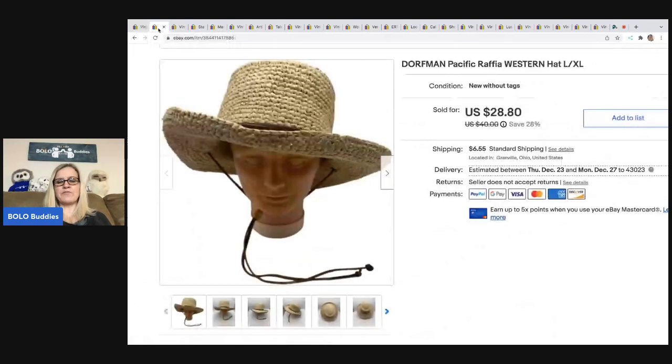This is a Dorfman Pacific Raffia Western hat. I learned about hats like this from Butterfly Hustles — definitely check out her channel. I sold this for $28.80. The buyer was all in for $35.50, and I got this at a garage sale for $1.